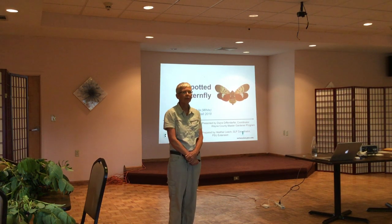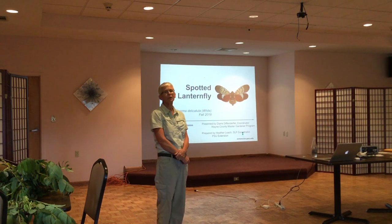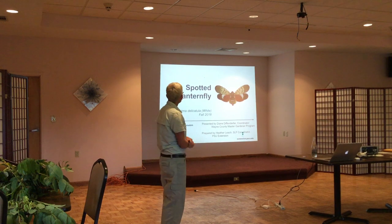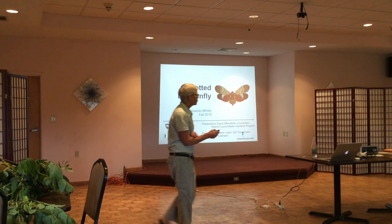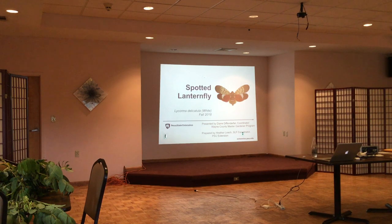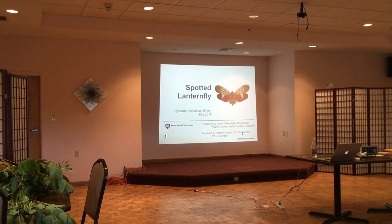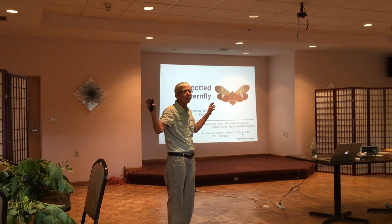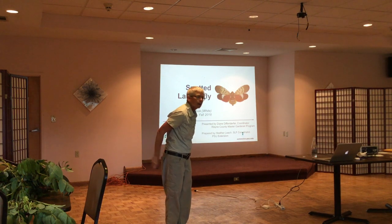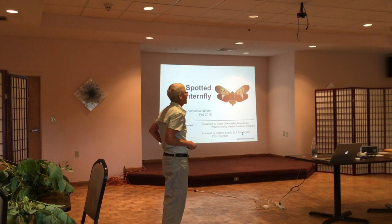As Ryan said, spotted lanternfly is a pest — it's not here yet, but chances are fairly good that we will in fact see it. This is what it looks like — it's actually quite beautiful, really stunning. I'll pass some specimens around. These are a year old so they're not quite as bright as in real life. You'll notice there are two different poses: wings up, and wings flat on their back. Normally you'll see them with their wings closed.